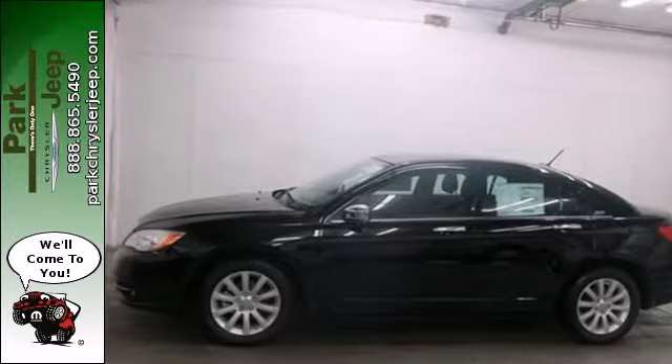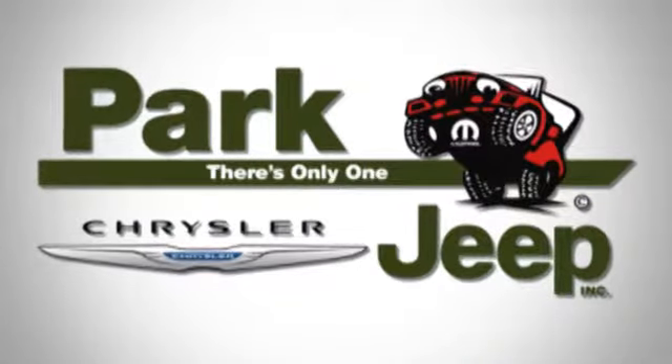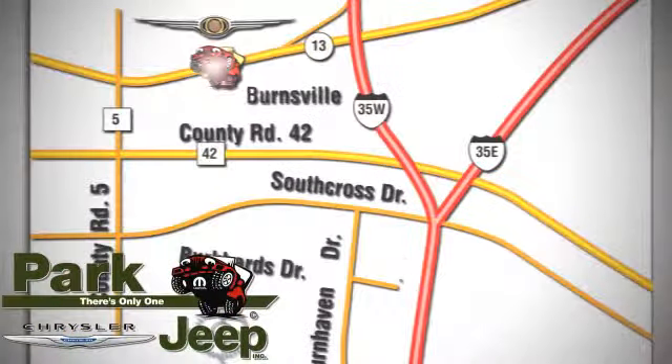Take to the road in this Chrysler 200 today. Discover Park Chrysler Jeep today. We're conveniently located at 1408 West Highway 13 in Burnsville, Minnesota, just off 35W.